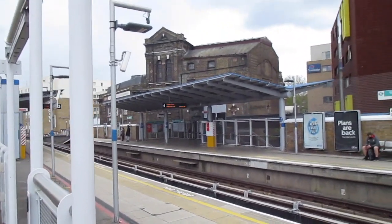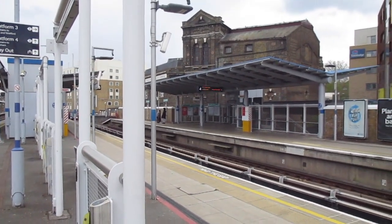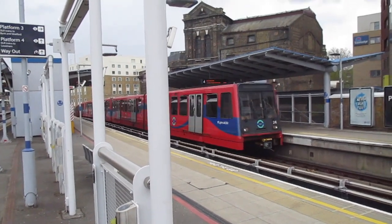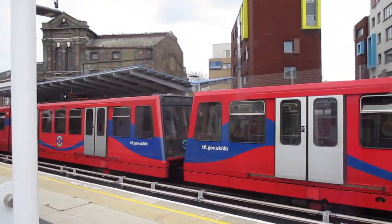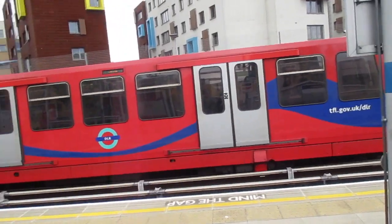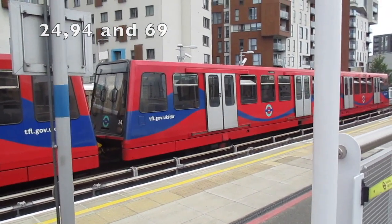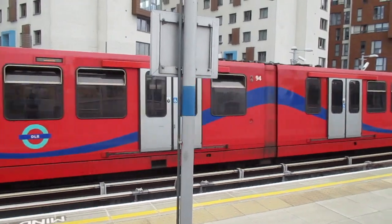We have a DLR for Lewisham arriving now. There's another B92, B2K. 24, 94 and 63 on the rear. Now departing the B92, B2K for Lewisham. 24, 94, 069, 463.